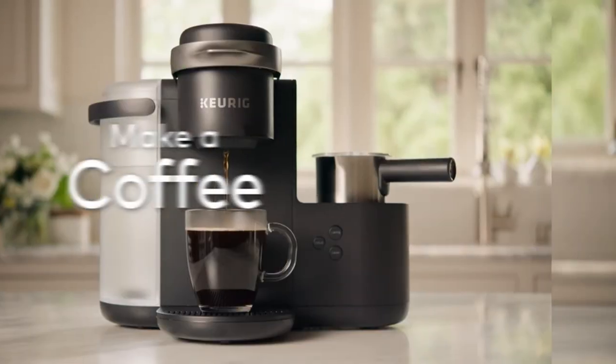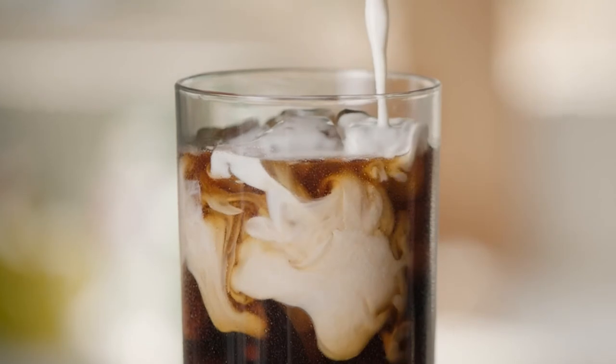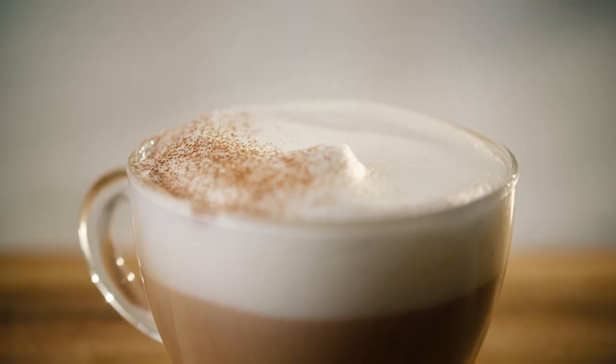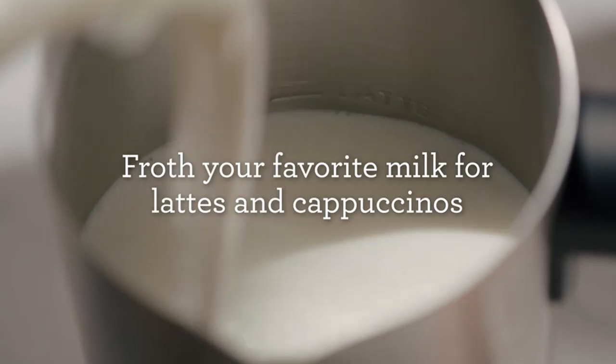Plus, there's a cold option if you'd like to enjoy your frothy milk drink over ice. In our tests, this capsule machine was very consistent when it came to preheat time, brew time, coffee temperature, and volume.